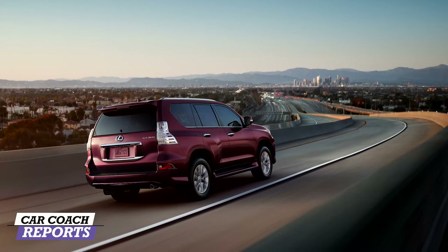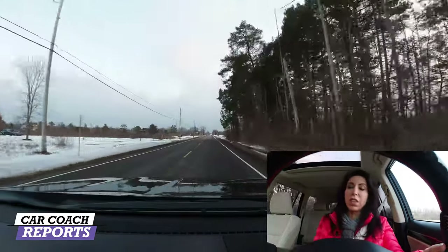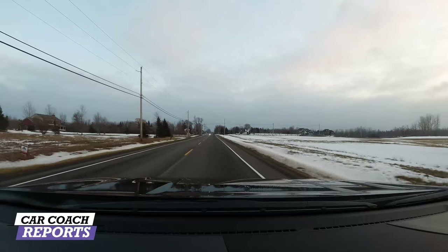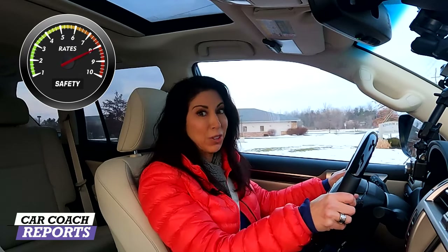Lexus is known for safety. Some of the things that are standard include lane departure warning and active cruise control — features you never want to skimp on. Make sure when you're buying your trim level that all the safety features, including rear cross traffic alert, which you will need in a vehicle of this size, are included. Lexus is known for having top quality safety vehicles, though there are some features not on this vehicle that are on others, such as a head-up display — but that's a personal choice. From a safety perspective, it earns an eight.